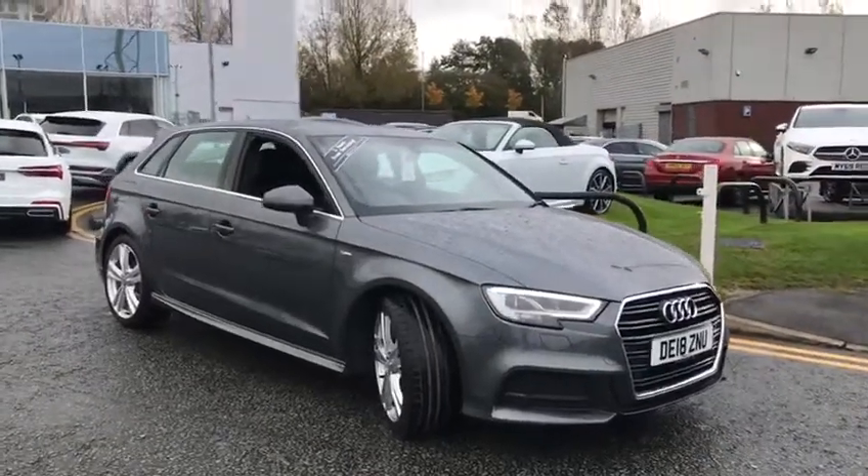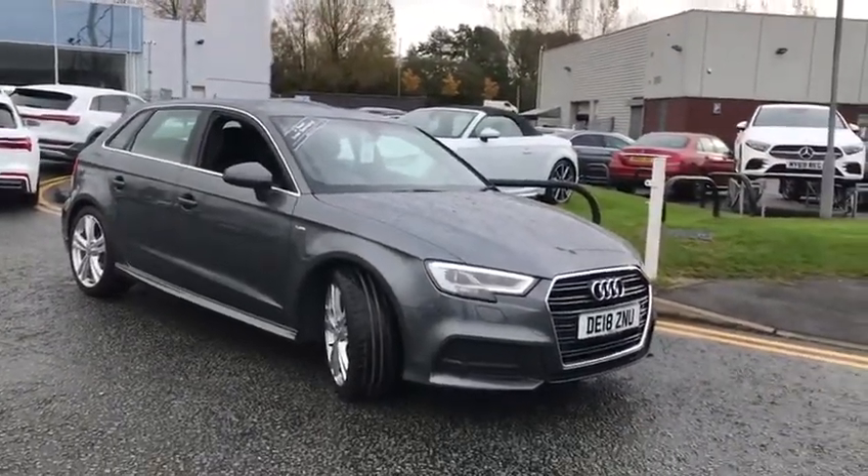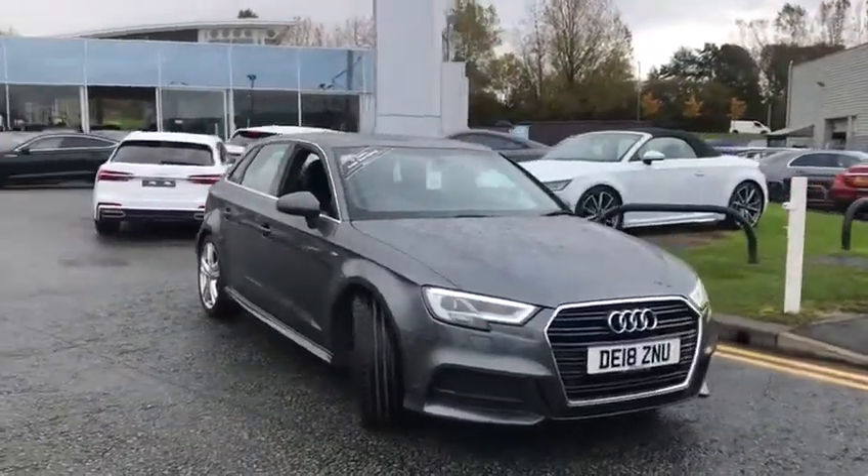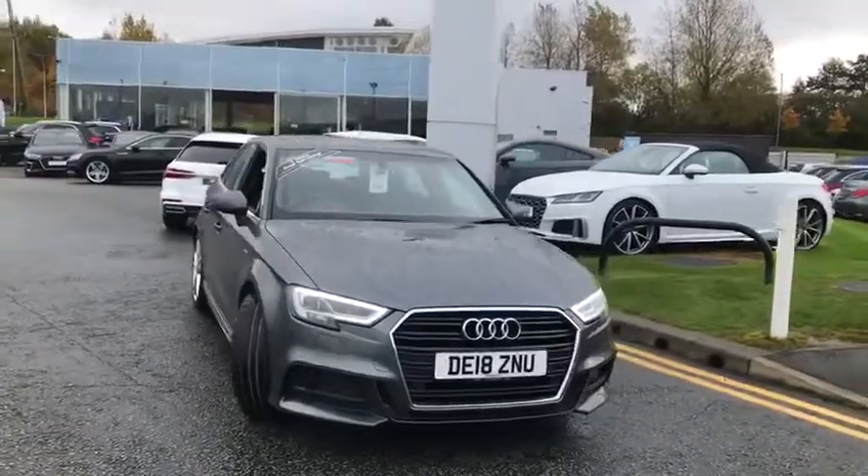Hi, my name is Darren and I'm coming from Preston Audi. I just wanted to show you around this 2018 Audi A3 automatic S line.